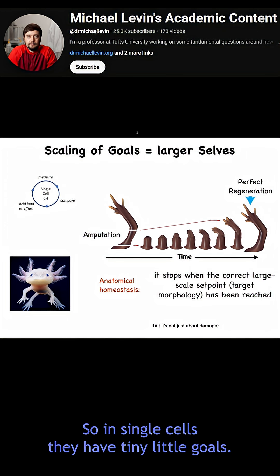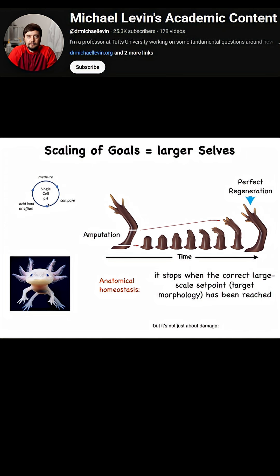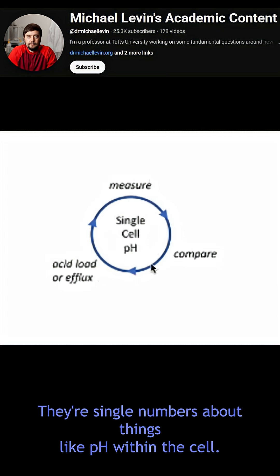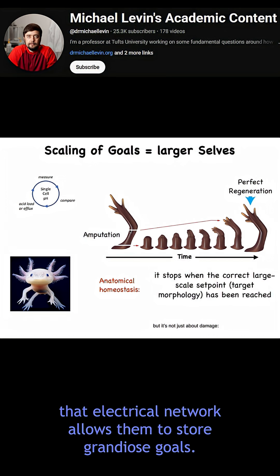So in single cells, they have tiny little goals. They have short memories, short anticipatory power in the future. And their goals are things like pH — they're scalars, single numbers about things like pH within the cell. But when they get together into networks, that electrical network allows them to store grandiose goals.